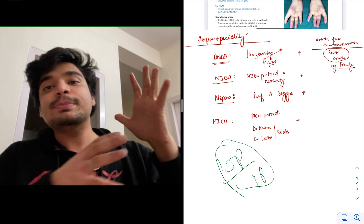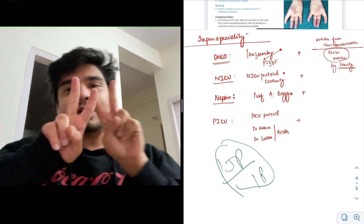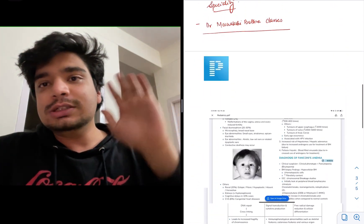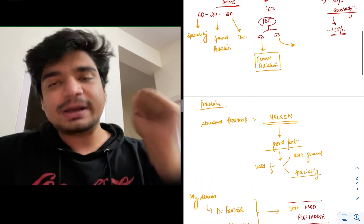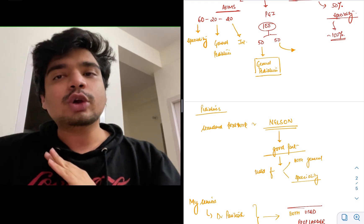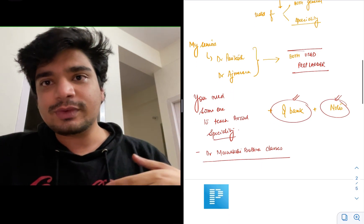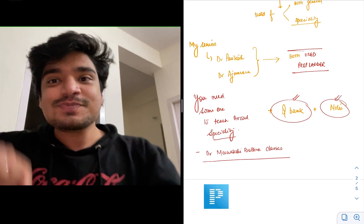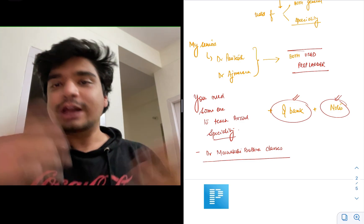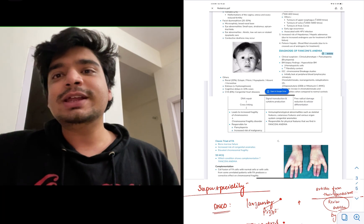So this is a brief overview of how to prepare for NEET SS or INI SS. You have two parts: the broad speciality and the super speciality. For the broad speciality, the books are standard — Nelson for pediatrics, Harrison for medicine, and Sabiston for surgery. You should ideally make your own notes, but if time is short, use the PrepLadder app for notes and the Q-bank. You can also watch their videos.